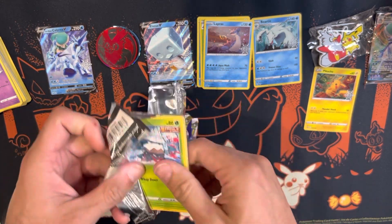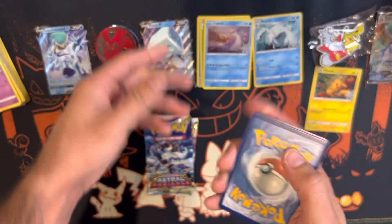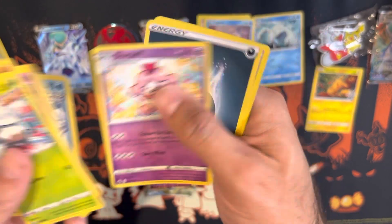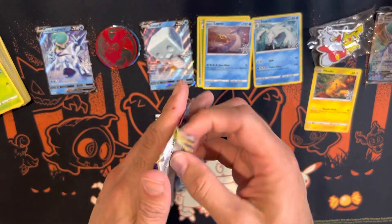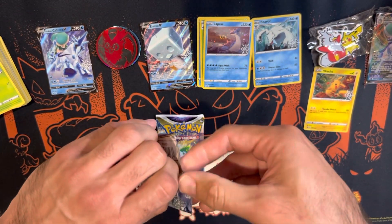I got a full master set of Chilling Reign, not the others — hopefully we can get something good here. There goes your code card. Pulls: Sneasel, Slurpuff. On to Astral Radiance — still chasing some cards in that set.